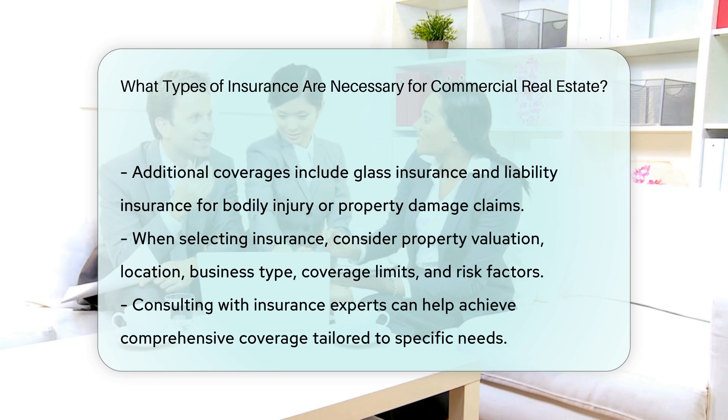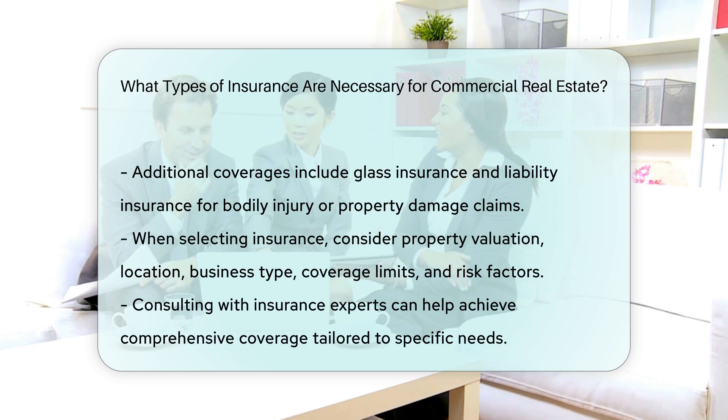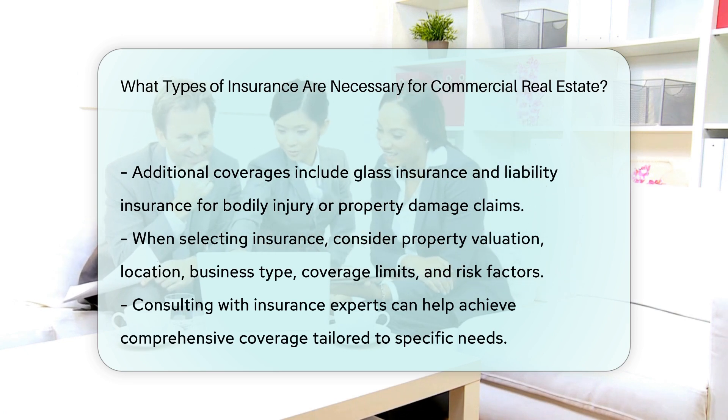Additional insurance types may include glass insurance, which covers the repair or replacement of glass windows and other glass surfaces, and liability insurance, which protects against claims of bodily injury or property damage to third parties.